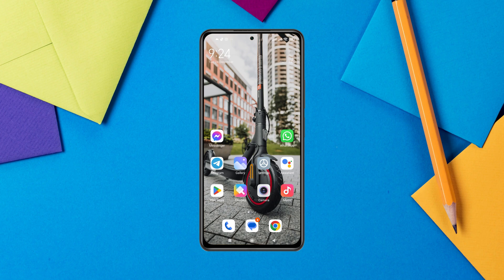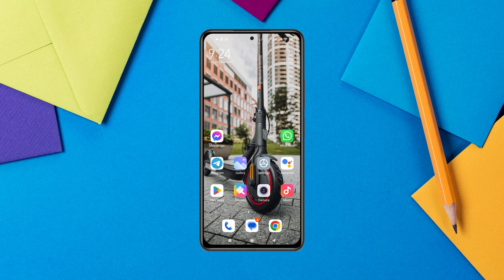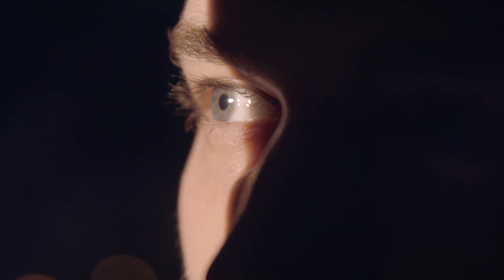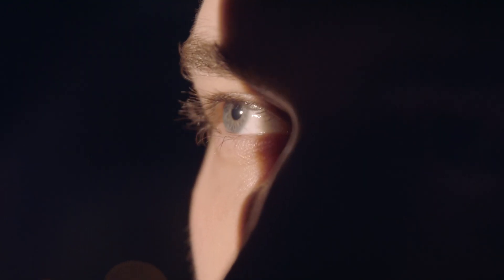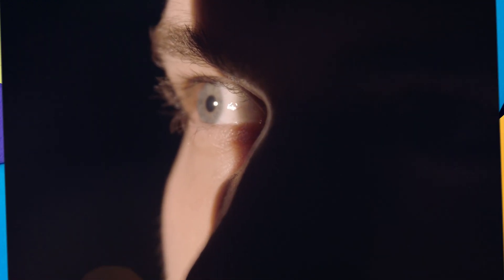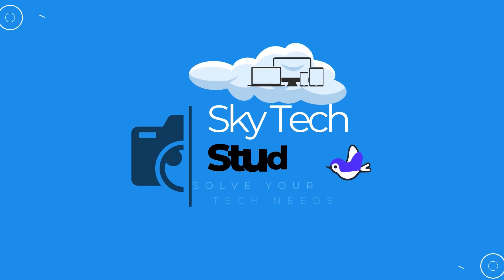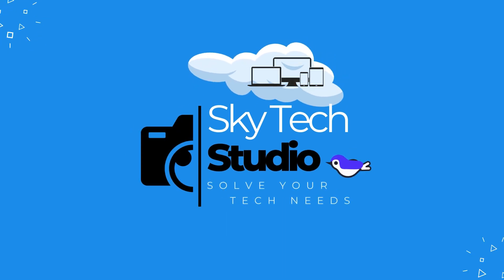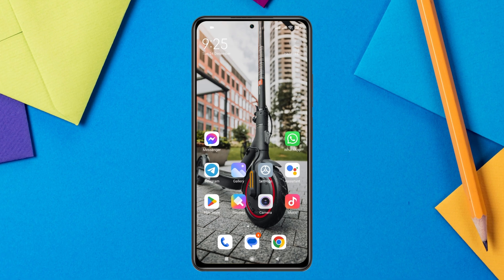How to stop someone from mirroring your phone. Hey everyone, welcome back to the Sky Tech Studio. Today's guide covers what to do if you suspect someone is mirroring your phone — it can be very harmful, as hackers can use your camera and microphone and see everything you're doing on your phone.